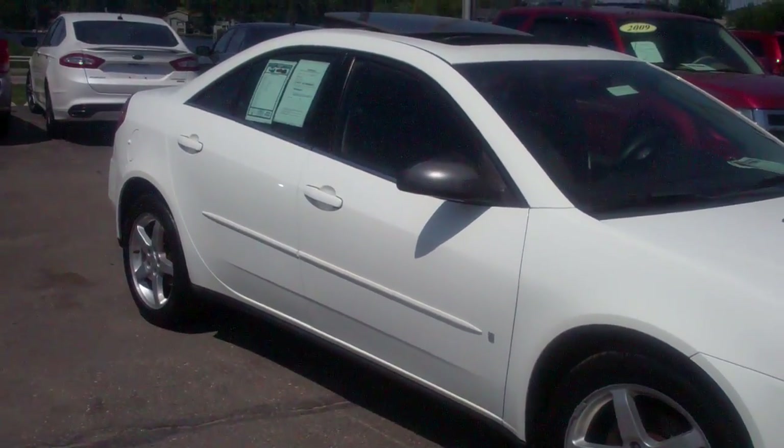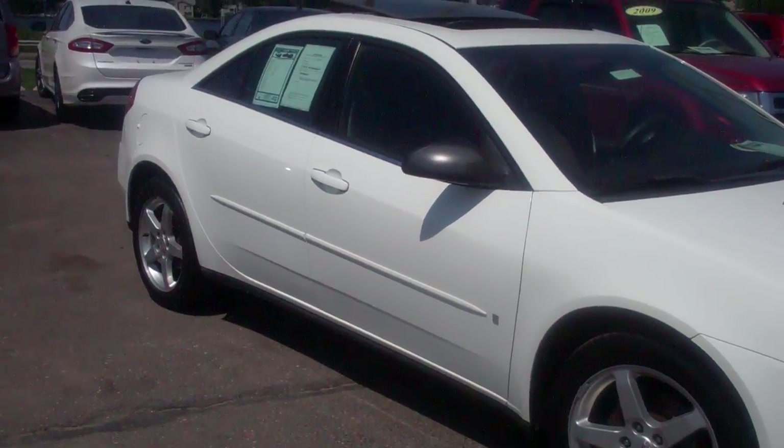Hi Amanda, this is Doug from Skalnek Ford. Here's the G6 that you're inquiring about.